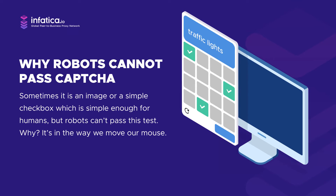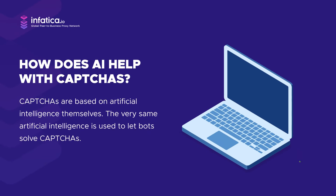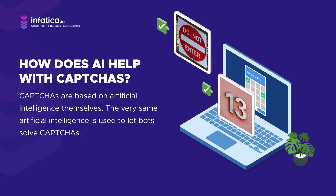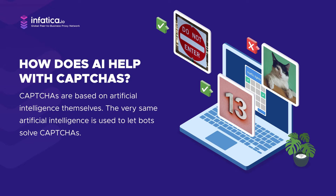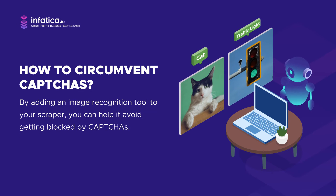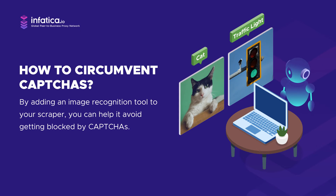reCAPTCHA has also evolved to the point where it doesn't need any tests to understand you're not a robot. We should note that modern CAPTCHAs are based on artificial intelligence themselves — so it's rather ironic yet logical that the very same AI is used to let bots solve CAPTCHAs. Image recognition helps robots see the same patterns we do, so by adding an image recognition tool to your scraper, you can help it avoid getting blocked and enjoy smooth data gathering.